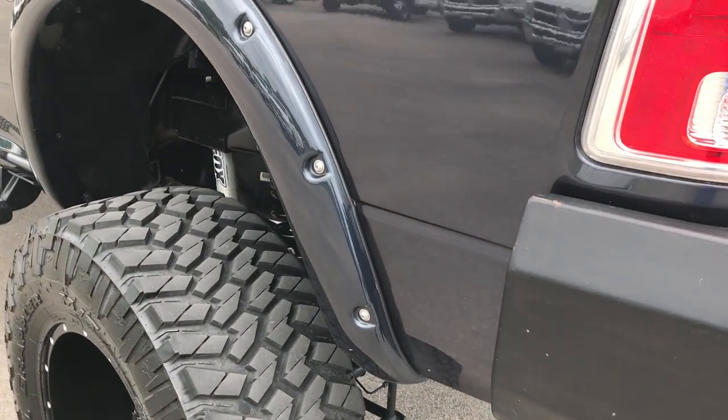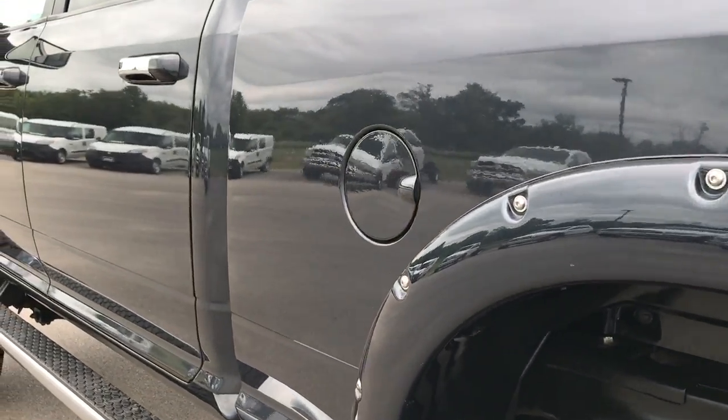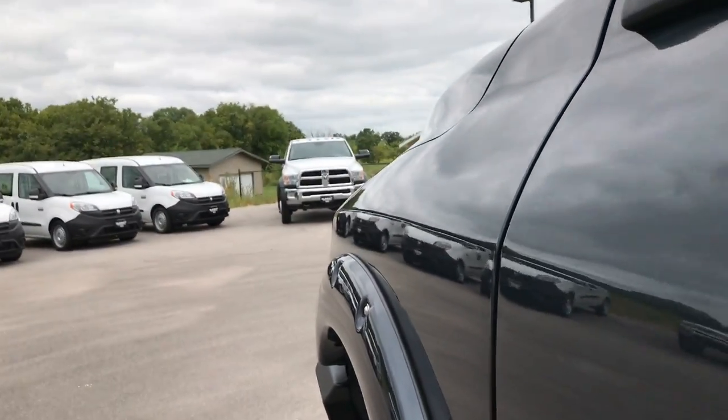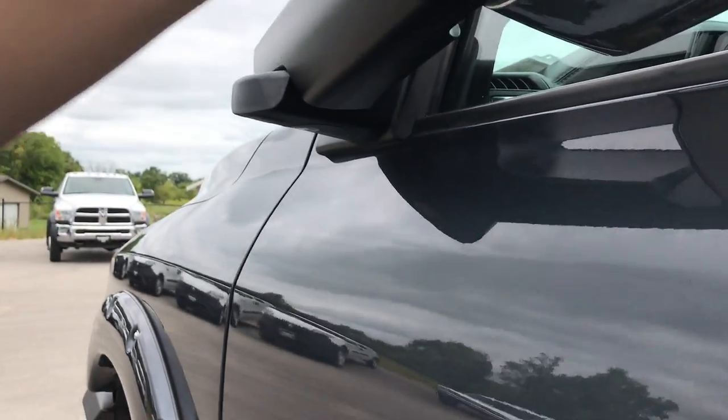Down this side of the truck it's just as clean as the passenger side. Didn't see any dents or dings on this truck — very clean all the way around. It does have the tow mirrors, which fold out and also fold in.